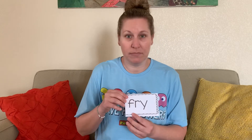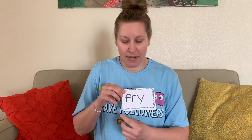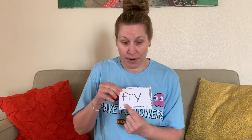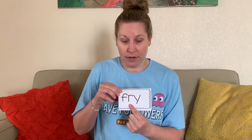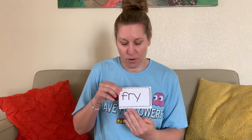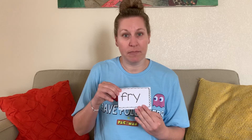Let's do some reading of some words. We'll sound it out: sound — F, sound — er, blend — fur, sound — I, blend — fry, word — fry. Like somebody will fry an egg.